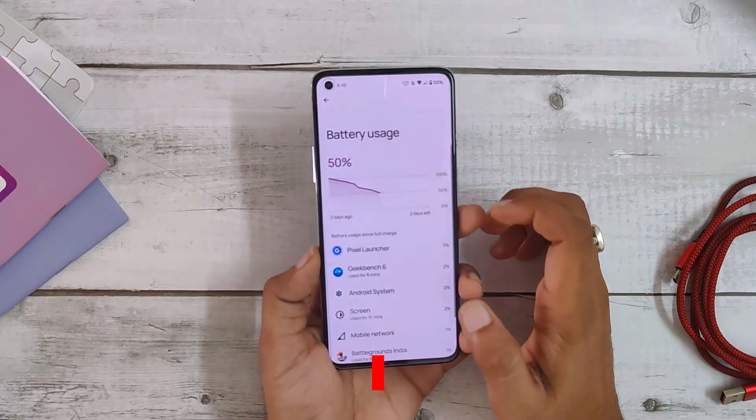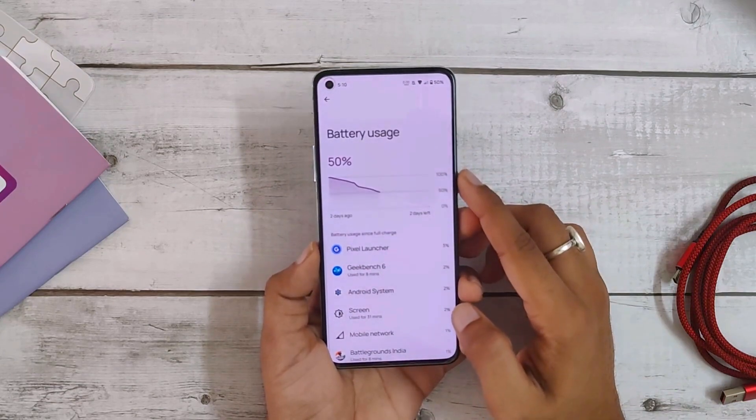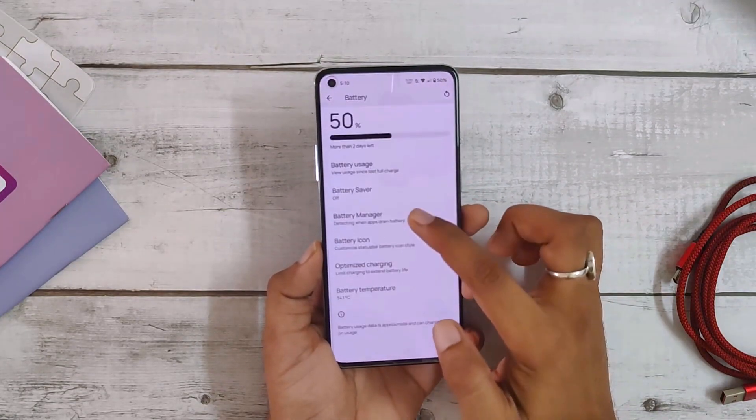Talking about the battery, this ROM is great because it can last for about five to six hours with regular use. Even if you use it for heavy gaming, you can still get four to five hours of screen-on time. Charging is also very fast and it takes only about 40 to 45 minutes to go from one to one hundred percent, so you don't have to wait a lot.